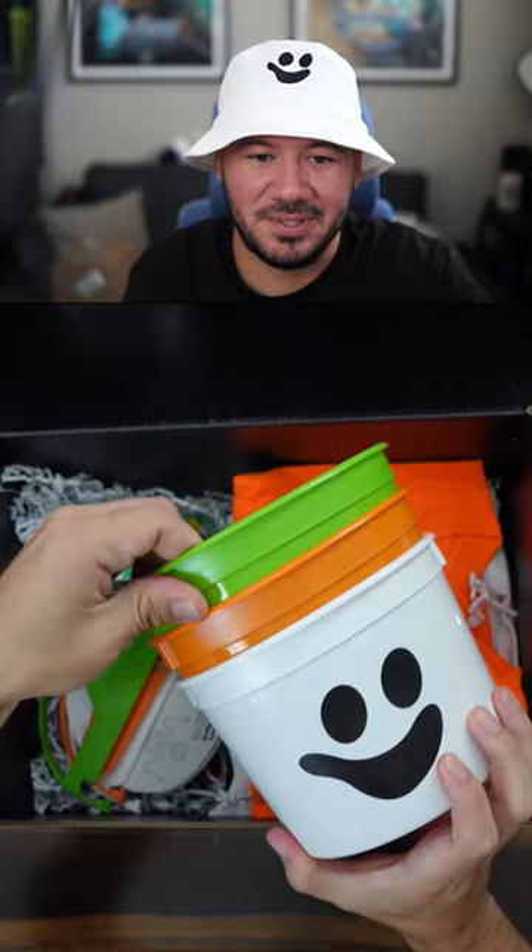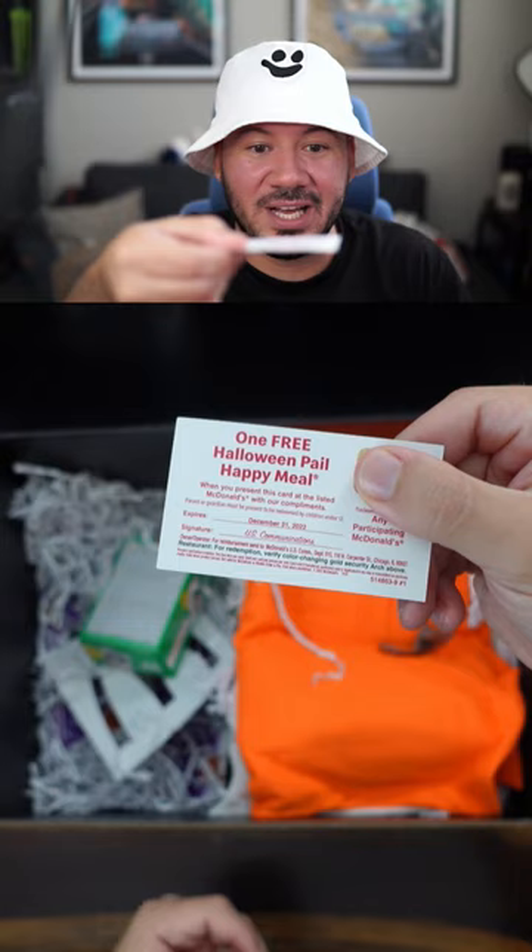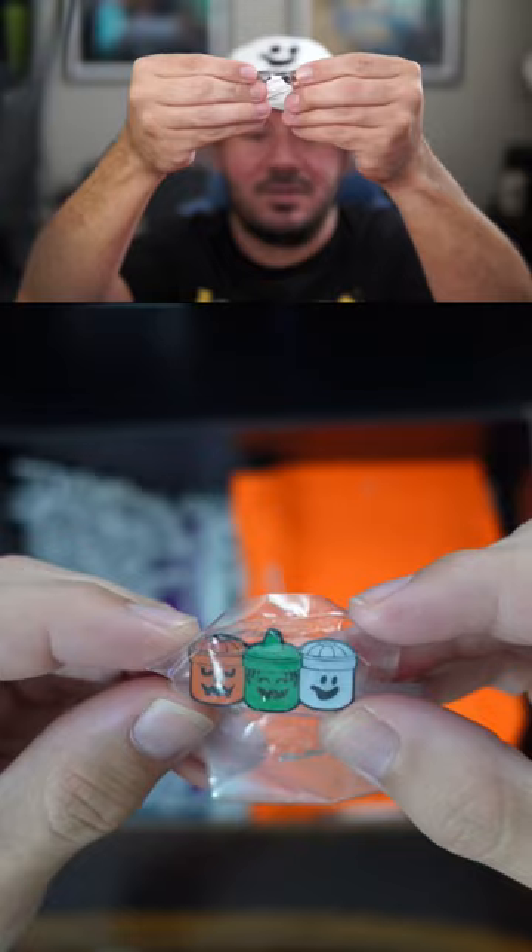Happy Halloween card that gives you a free Halloween Pale Happy Meal — so the kids are gonna love that. Extra film for the camera. Mickey D's stencil. Bucket pins.